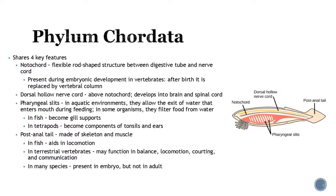Now let's move on to the chordates. Everything before was invertebrates, so now let's move into vertebrates. For something to be called a vertebrate, there are four key features. First is a notochord — a flexible, rod-shaped structure between the digestive tube and the nerve cord, present during embryonic development. In vertebrates, after birth, this converts into the vertebral column. Second is a dorsal hollow nerve cord, located right above the notochord, which develops into the brain and spinal cord.